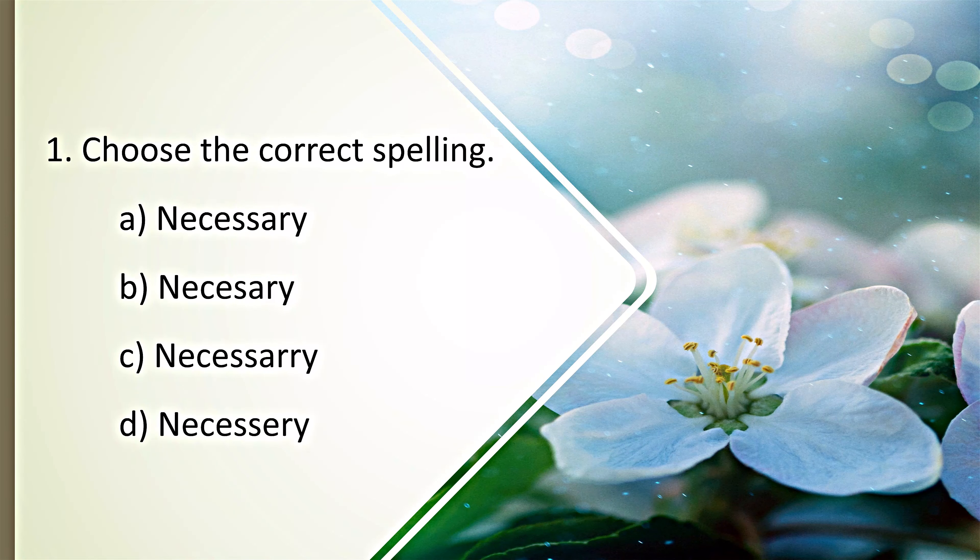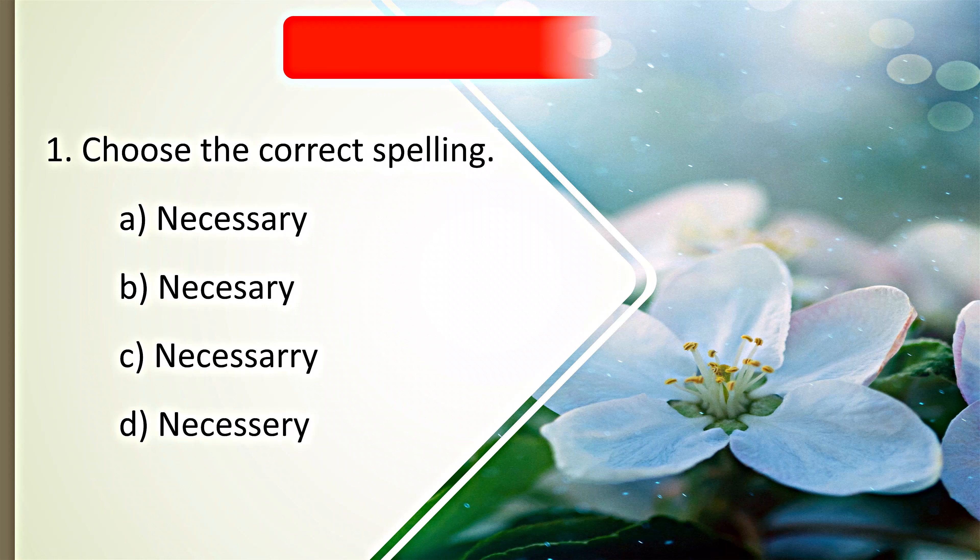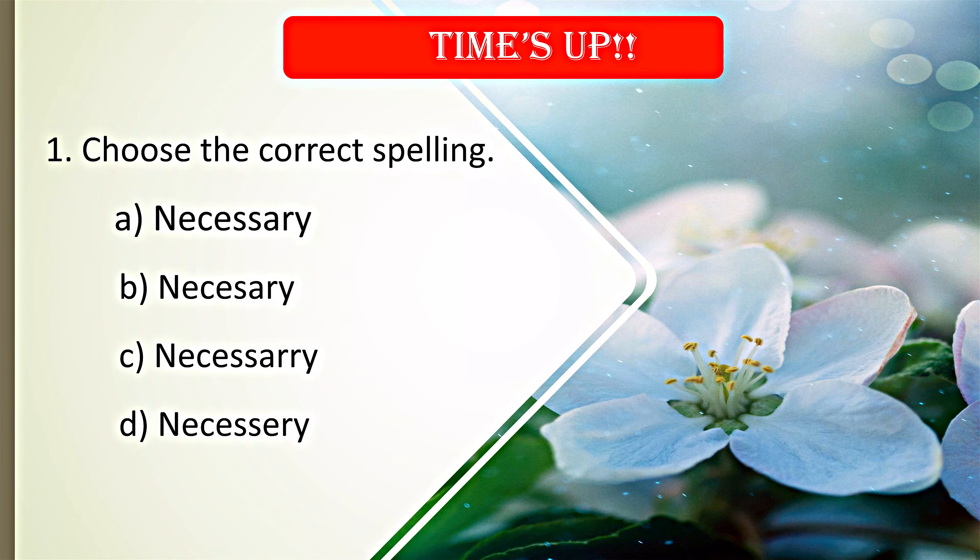Here's your first question. Choose the correct spelling. Your time starts now. Time's up. A. Necessary is the correct spelling.